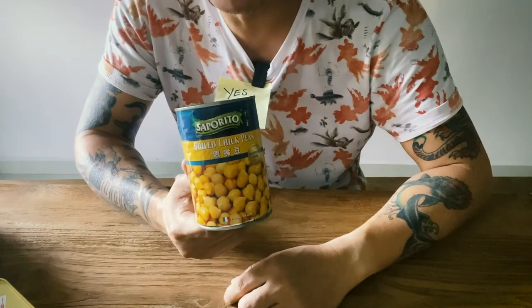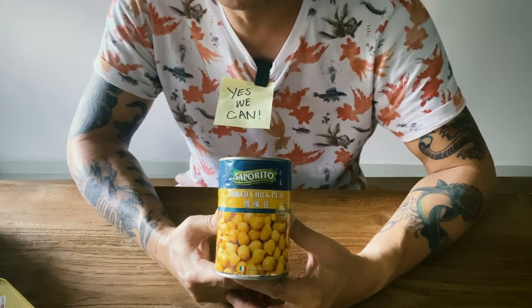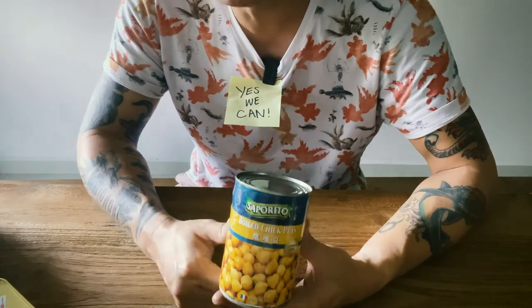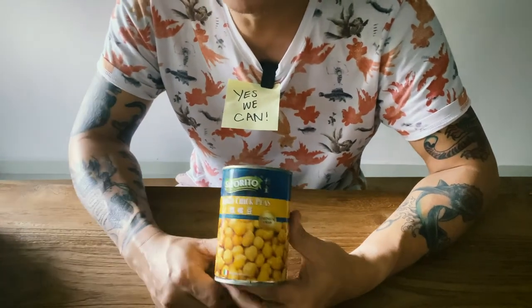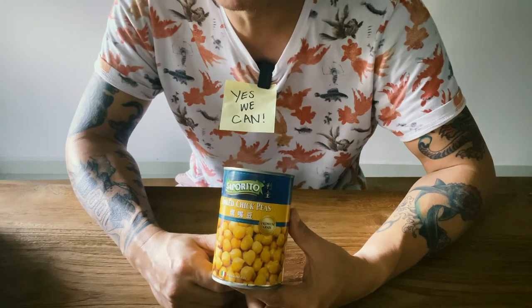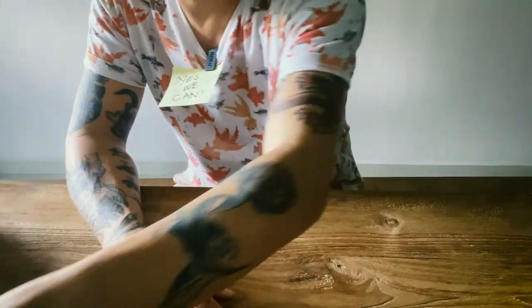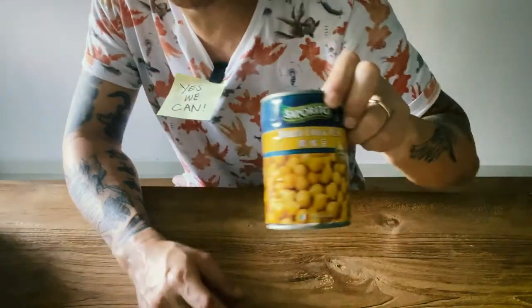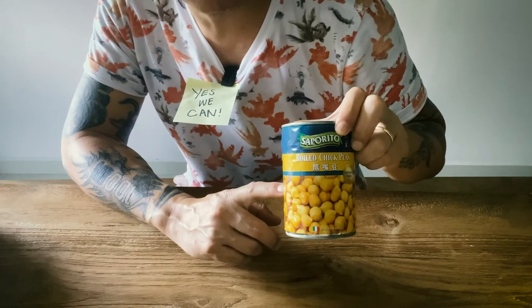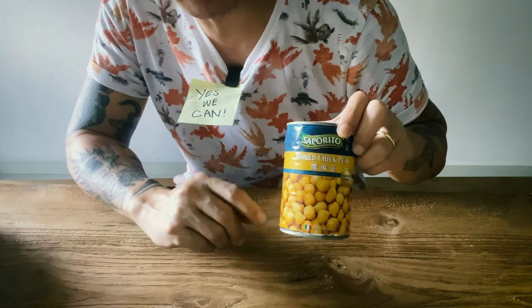One of my favourite beans: chickpeas. Can't live without chickpeas — you can make curries, one pot stews. Love my chickpeas. This is also featured in my 'three cans three eggs' recipe video — check it out on my YouTube.